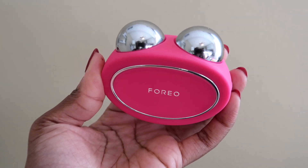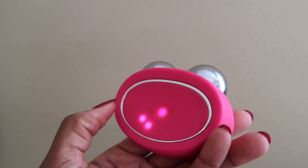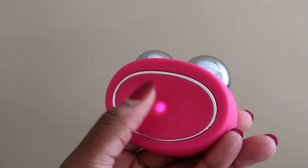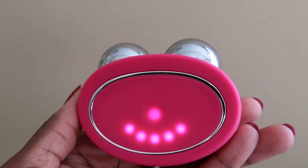I'm going to go into all the benefits of using microcurrents at home and show you exactly how I use the Bear in my skincare routine. Microcurrents emit a low voltage of electrical currents that help to refine and contour the skin. When you use microcurrent, skin cells break down and then grow back stronger — the same way that your muscles would grow when you're lifting weights in the gym.